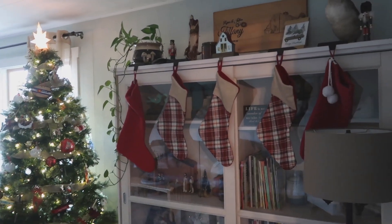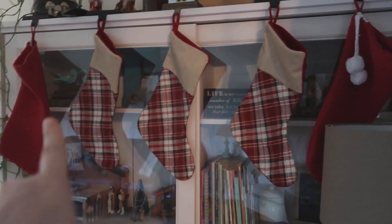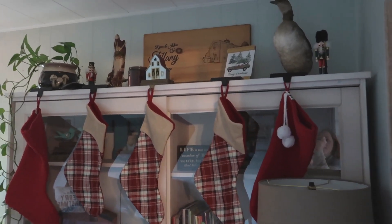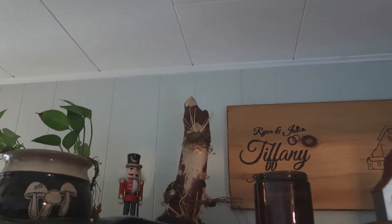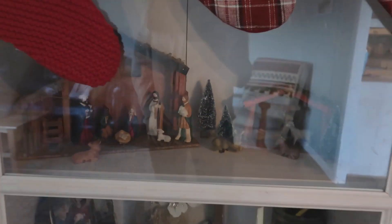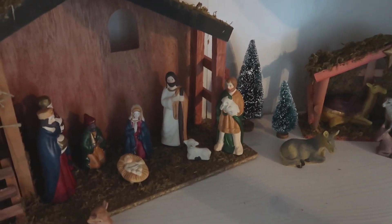Walking into the living room, over to the right we have our stockings hanging on the bookshelf from Ikea. The red stockings are from Christmas Tree Shops and the plaid ones I think are from Walmart. The stocking holder is from At Home, and others are from Target and Walmart. The two little nutcrackers and the 'Merry Christmas' sign are from Christmas Tree Shops. That log — like a Santa log — is from a garage sale. In the bookshelf I have my nativity scene: the large building is from Walmart, the figurines are from Christmas Tree Shops, and the little trees are from the dollar store.